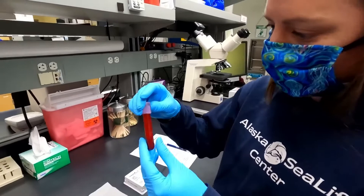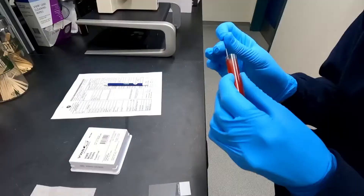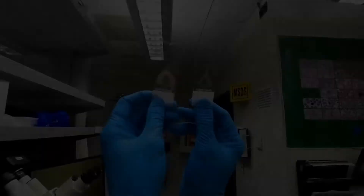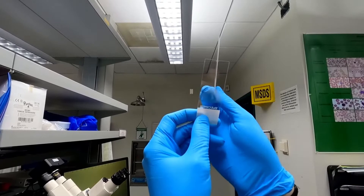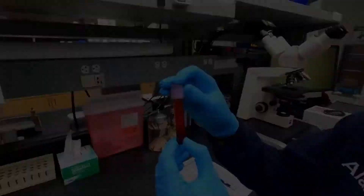We have a micro-hematocrit tube — this is going to tell us the packed cell volume, and we can also use this to get the total protein in his blood. We make these small blood tubes and centrifuge them down so they separate really nice and neat, and from that we're able to get the values we need. We're going to make some blood slides using the whole blood. Making the blood slide is a very, very tedious process — watch Jess as she puts two tiny drops of blood and smears them along the glass microscope slides, making a feathered edge.